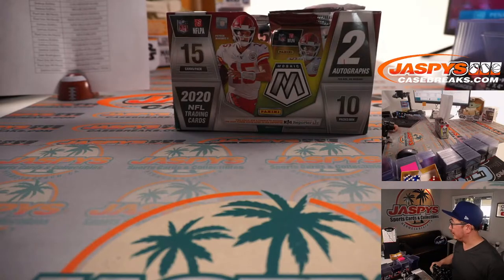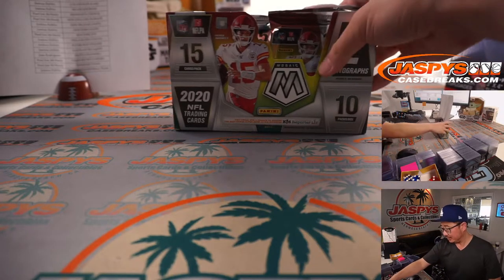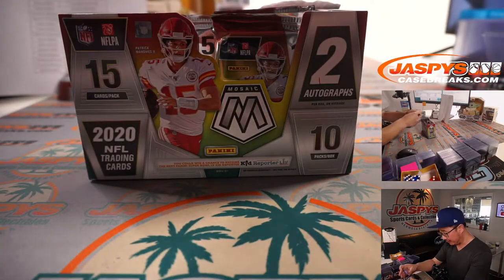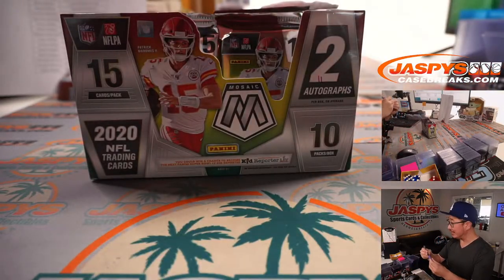Penalty. VAR is checking. All right, we've got four packs left. We got our second autograph in the last filler break that we did. Penalty stands after the check.